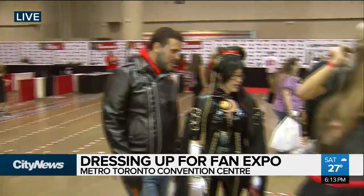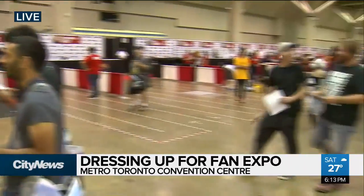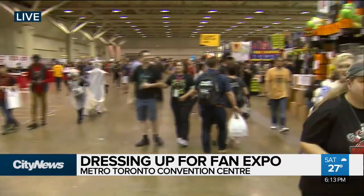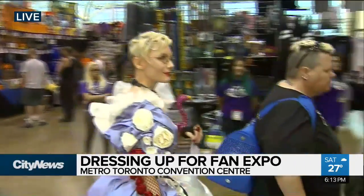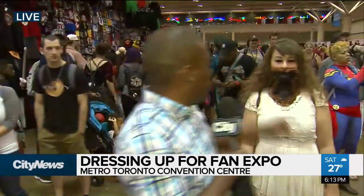There is lots of swag being given out, from video games to comic books to toys — from Mario to Game of Thrones. You can find anything you like when it comes to pop culture here at the Fan Expo, and there are a lot of people.